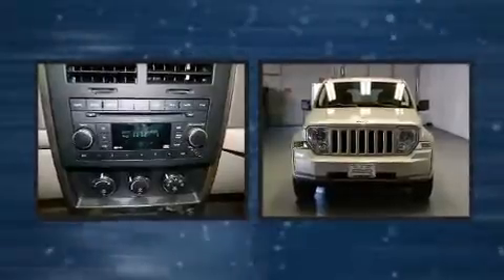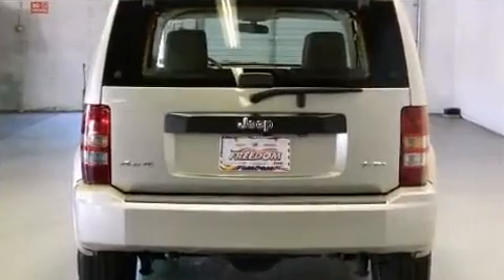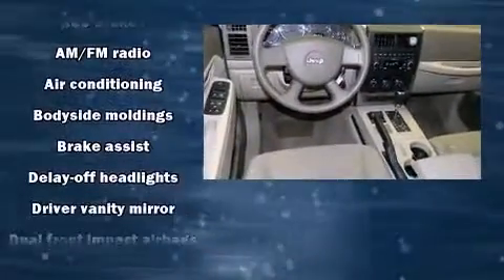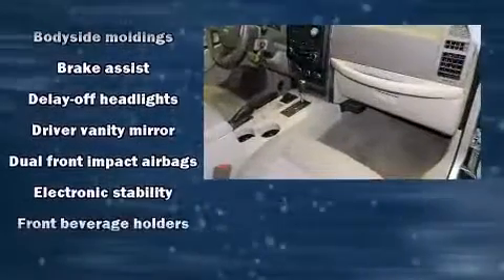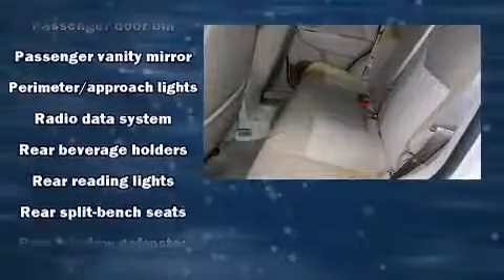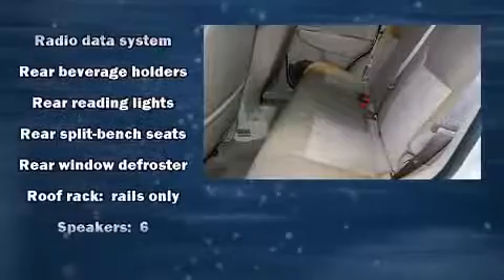Jeep prioritized practicality, efficiency, and style by including delay-off headlights, front and rear reading lights, a roof rack, and remote keyless entry. You and your passengers will enjoy the stereo system, which includes a CD player with MP3 capability and six speakers enhancing the audio experience throughout the interior. Side curtain airbags supplement the rest of the safety network.